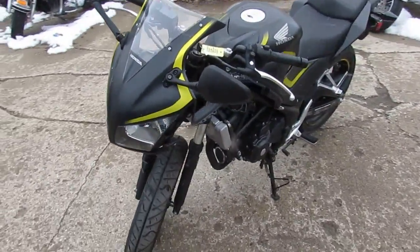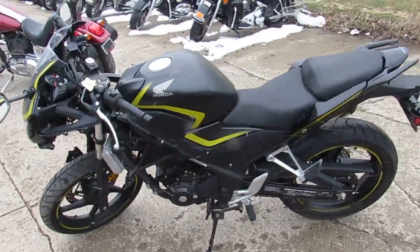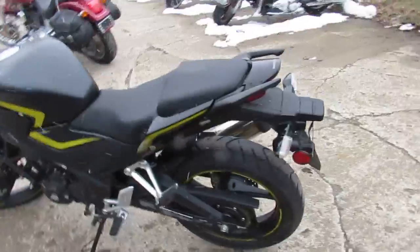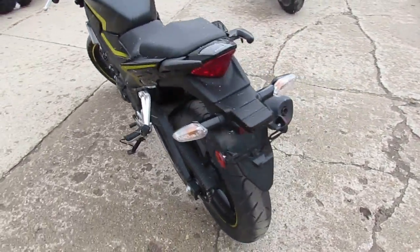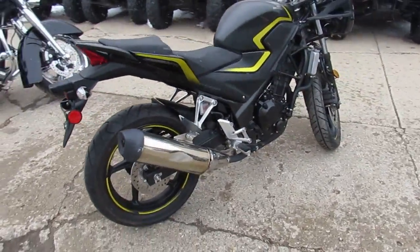This bike only has 769 miles. It's got anti-lock brakes. It's got the matte black paint. It's got a clean green title. This thing runs strong, it shifts perfect, and it stops just like it should — so the brakes are good. It's been through inspection.